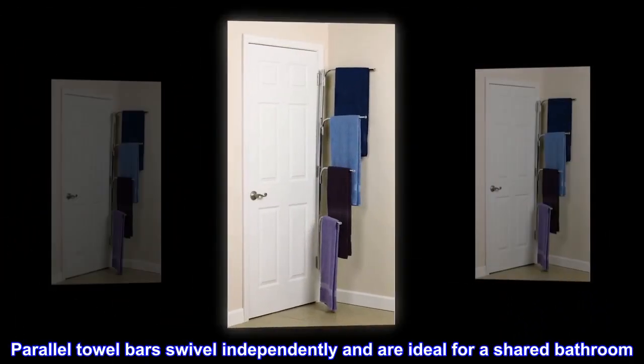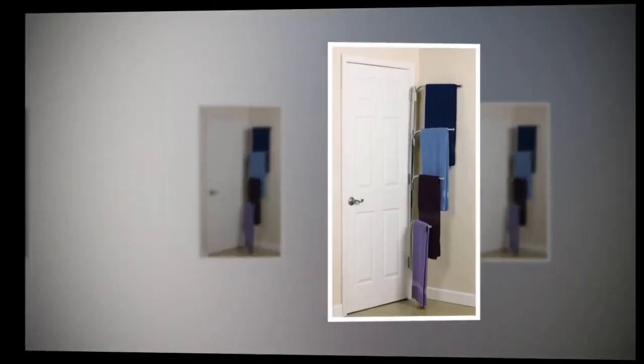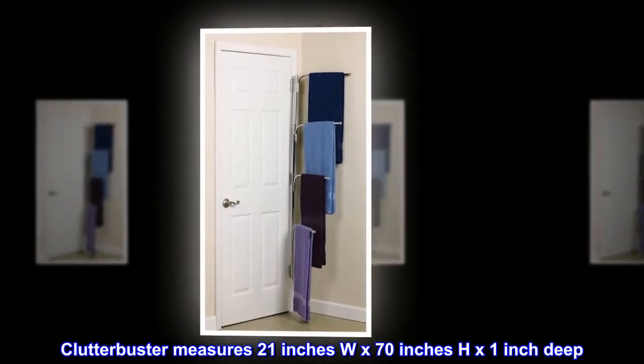Parallel towel bars swivel independently and are ideal for a shared bathroom. Made from 100% steel, the Clutterbuster measures 21 inches wide by 70 inches high by 1 inch deep.